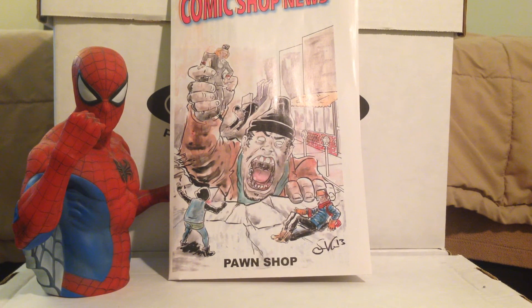Anyway, thanks for watching, guys. That's the end of my haul. I have a MyComicShop box coming this week, so I'll do another haul next week. That's all she wrote. Thank you.